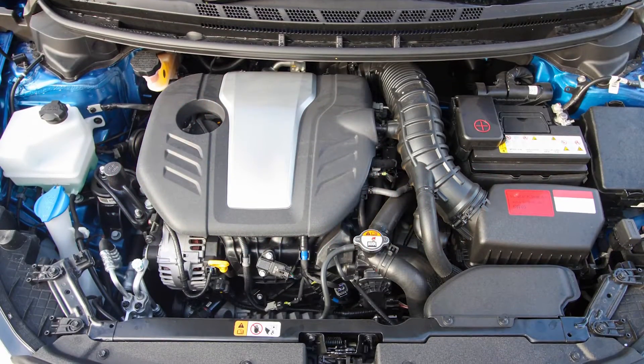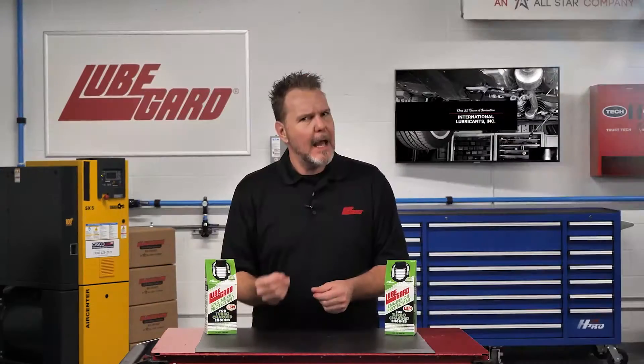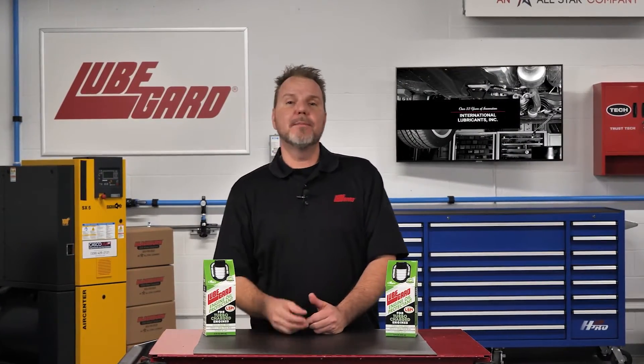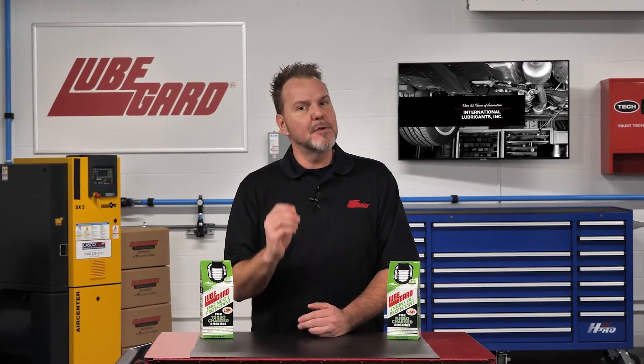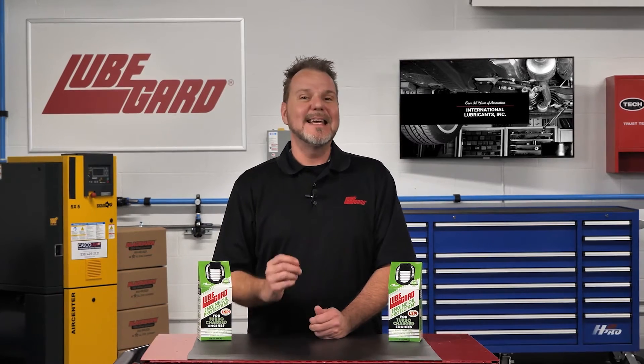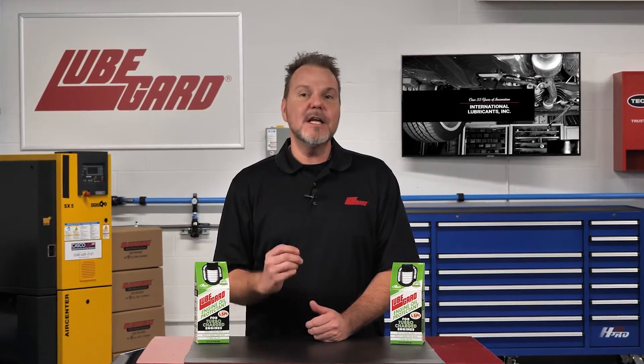Do you have a turbocharged engine? Is it knocking? That could be LSPI — or low-speed pre-ignition, also known as low-speed engine knock — one of the most common problems found in today's turbocharged gasoline direct-injected TGDI engines.